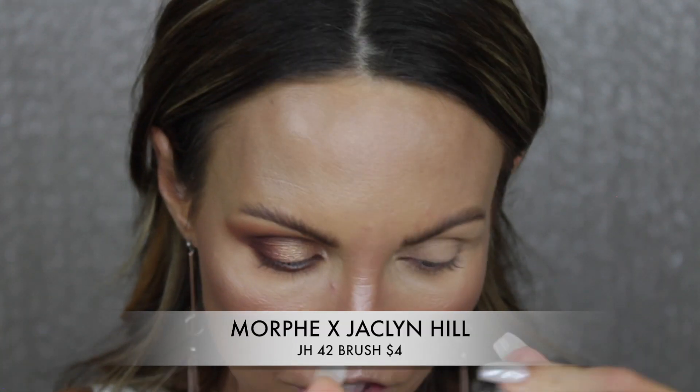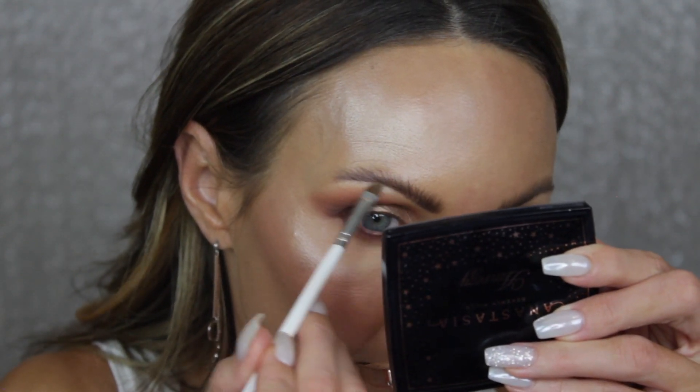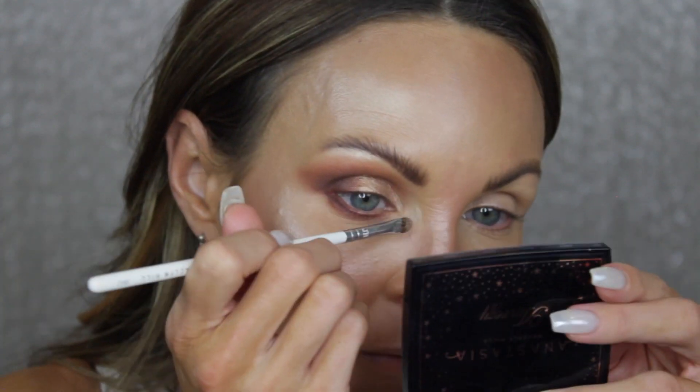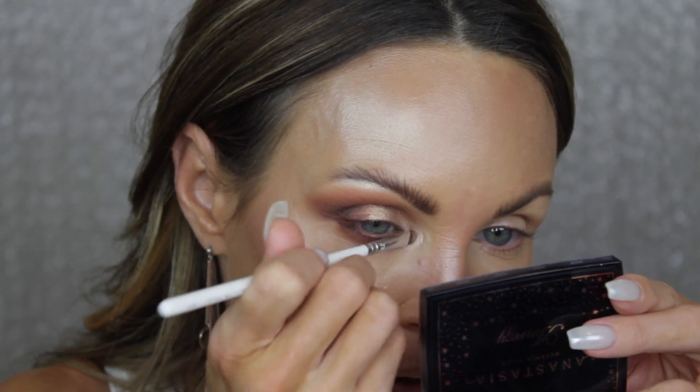I'm taking the Morphe Jaclyn Hill Collection JH42 brush and going back into the Charlotte Tilbury Film Star Bronze and Glow highlighter, popping it on my brow bone. If you're ever using a palette that doesn't have a light shade to make things pop, I always recommend using whatever you used for your face highlighter on the brow bone — it brings everything together. Then I'm adding some shimmer to the inner corner using a wet brush dipped in that product.